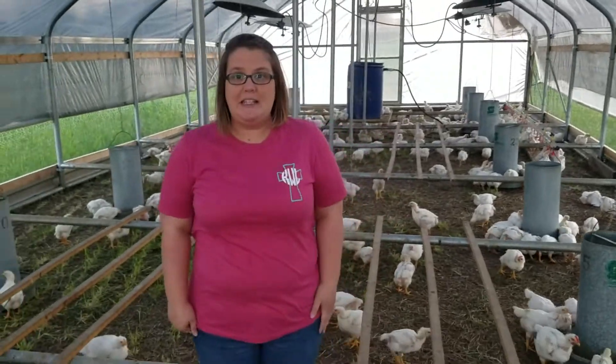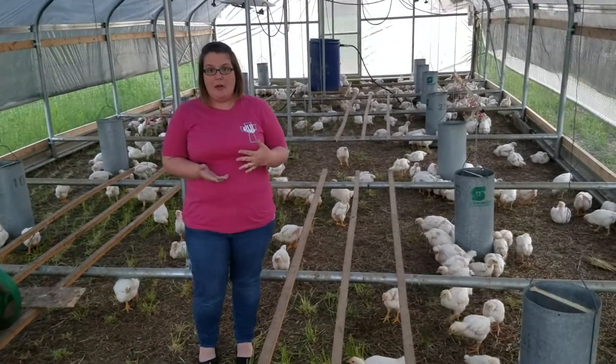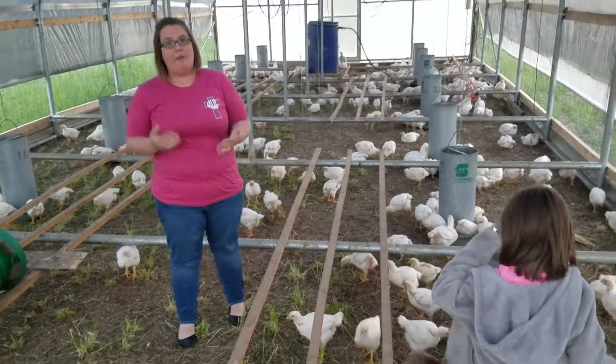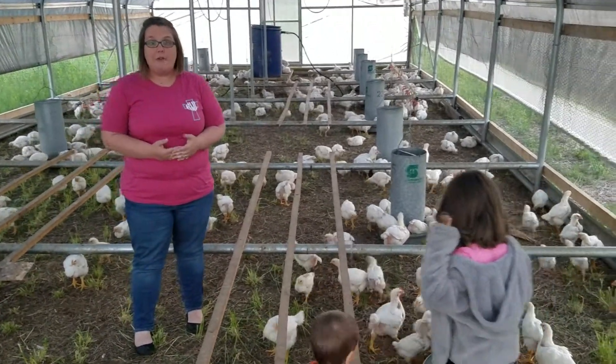We are going to be processing them here in just a few weeks and we wanted to offer something different this time. We will be processing them ourselves and we wanted to give you the option to buy fresh birds — birds that are not frozen.